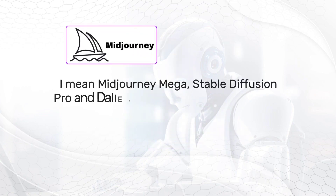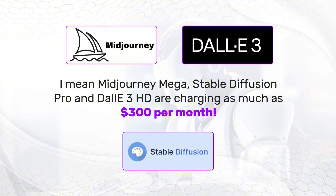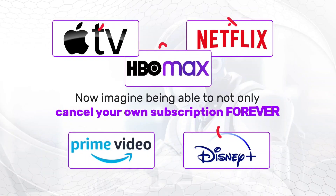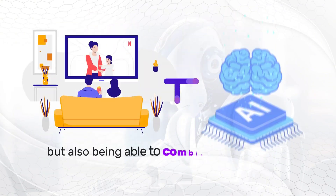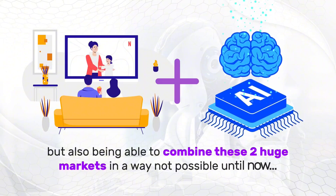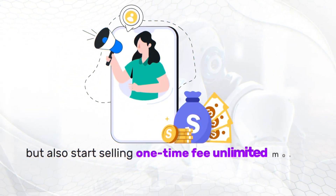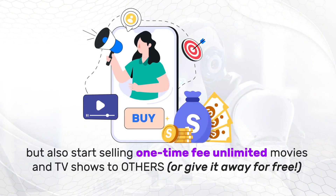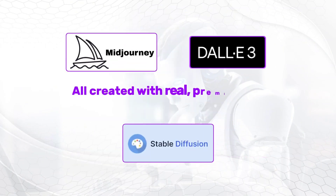Midjourney Mega, Stable Diffusion Pro, and Dolly are charging as much as $300 per month. Now imagine being able not just to cancel your own streaming and AI subscriptions forever, but also being able to combine these two huge markets in a way not possible until now. Start selling one-time fee, unlimited movies and TV shows to others, or give it away — all created with real, premium AIs that are included with Flickr.